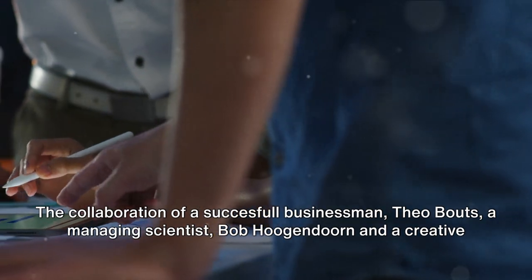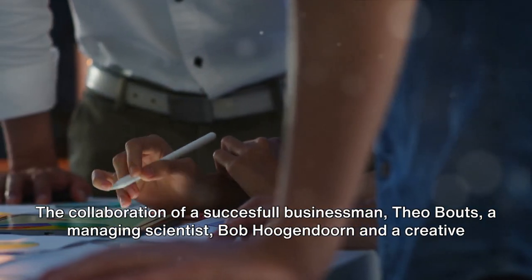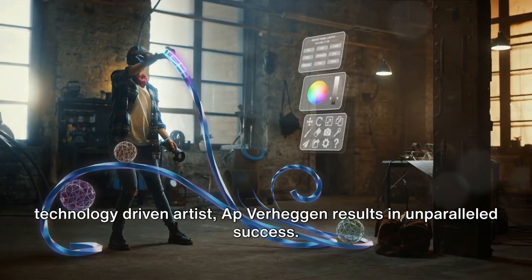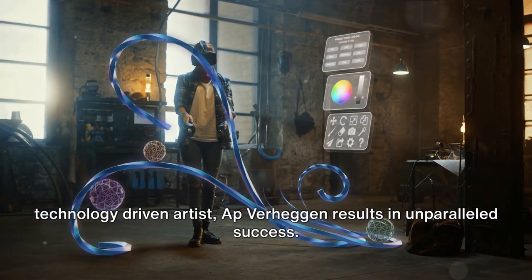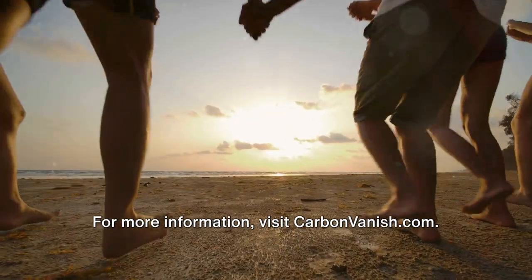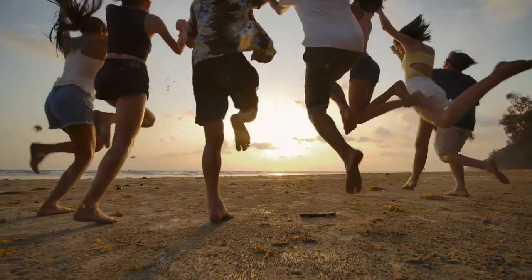The collaboration of a successful businessman, Theo Bouts, a managing scientist, Bob Hugendorn, and a creative technology-driven artist, App Verheggen, results in unparalleled success. Explore olivine's potential. For more information, visit carbonvanish.com.